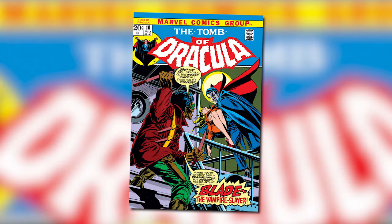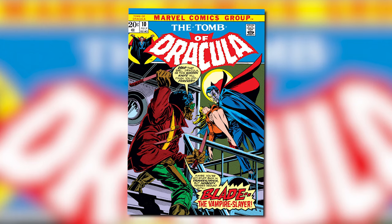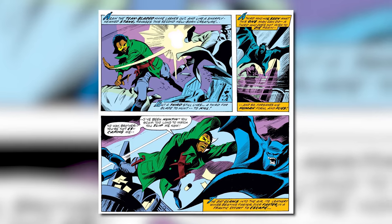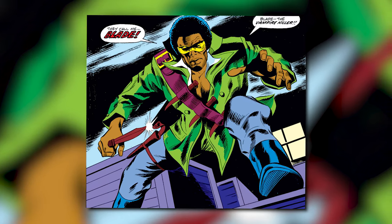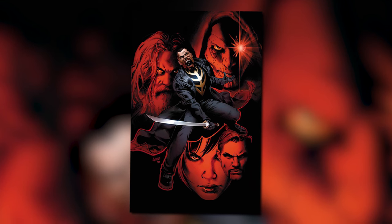Blade first hit the pages of a comic in The Tomb of Dracula issue 10 in 1973, and was created by writer Marv Wolfman and artist Gene Colan. As you can see, Blade looks very different today compared to his first appearance in comics. He originally sported a green leather jacket with yellow shades, an afro, and of course stakes around his chest to kill vampires. But like most comic book characters, he's changed drastically over the years to reflect the modern times.